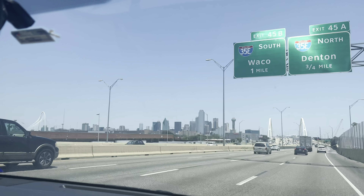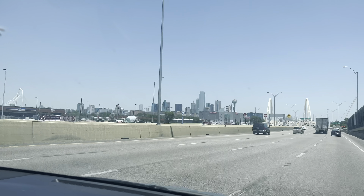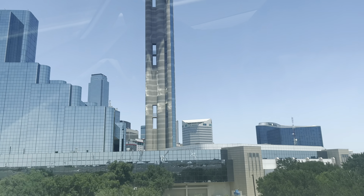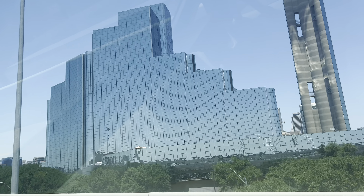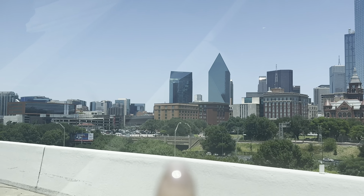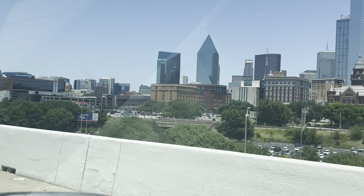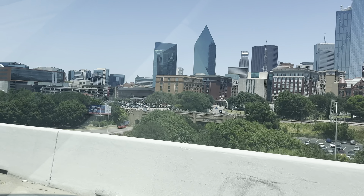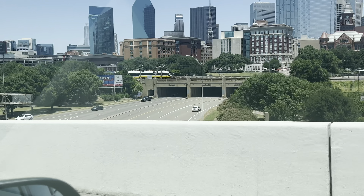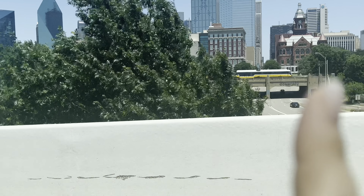Downtown Dallas — never get tired of big buildings. Right under this bridge here is where they were headed when JFK got shot, and this building here is the sixth floor museum where the shooter was hiding. So I'll show you this. And Dealey Plaza is over here where all the people were.